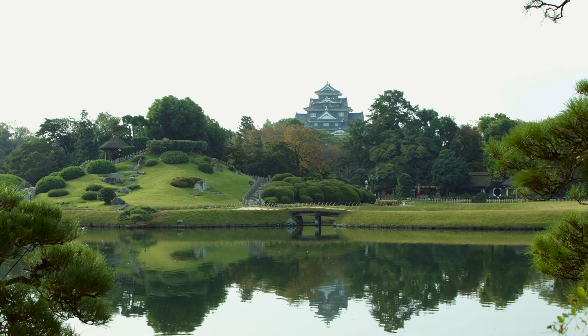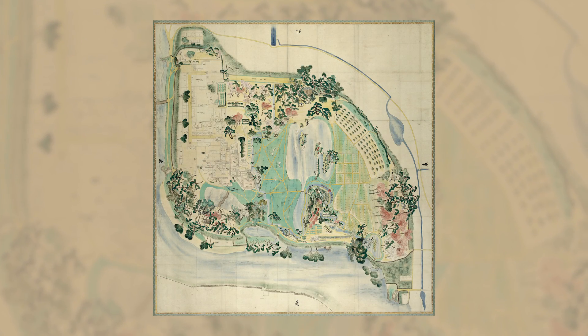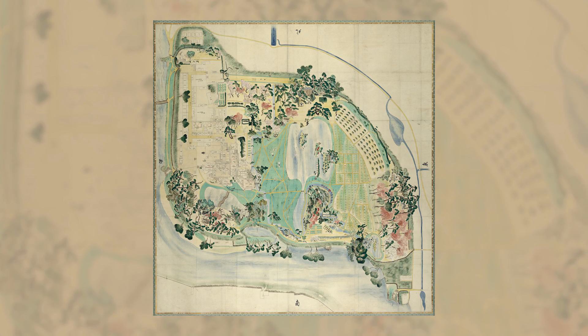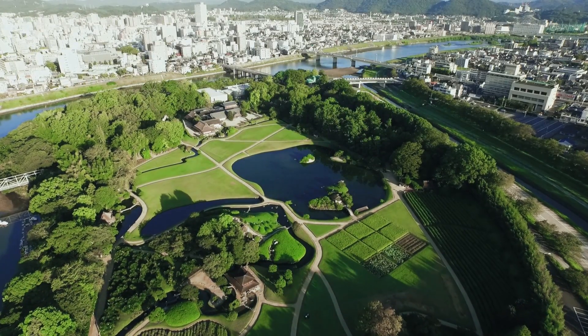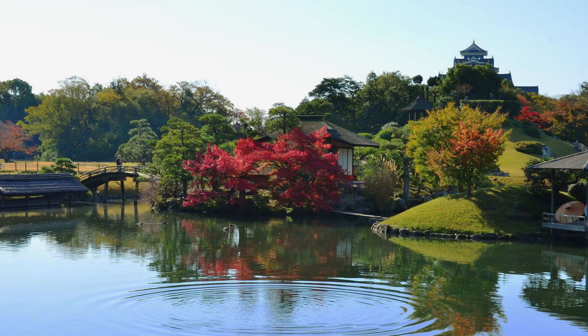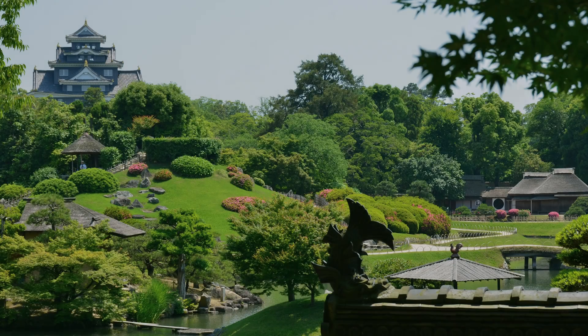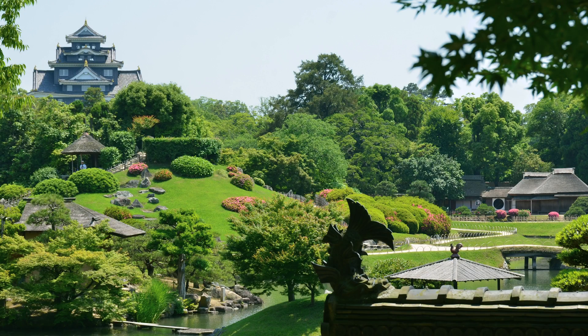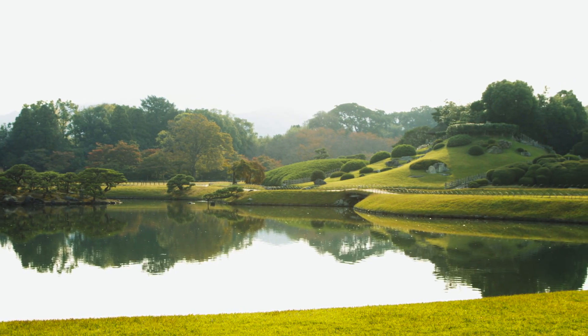Renowned as one of the three great gardens of Japan, Okayama Korakuen Garden is a daimyo feudal lord garden which was constructed about 300 years ago by the order of Ikedatsunamasa daimyo as a place of relaxation. It is a historically rare garden which has retained its original appearance without significant change from the Edo era up to the present. It is designated as the nation's special scenic spot.